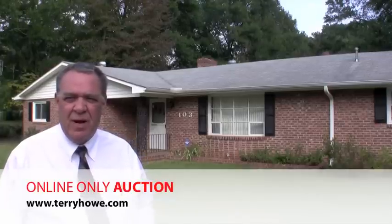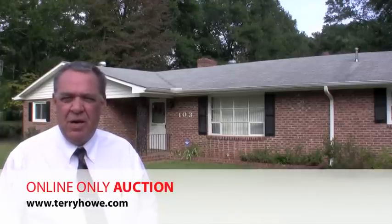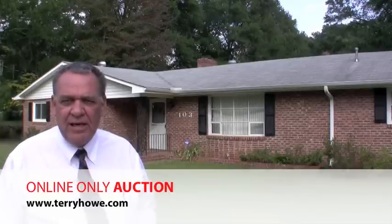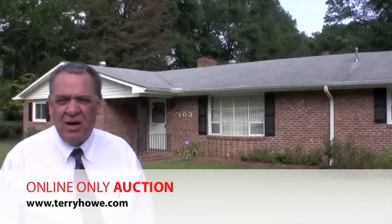Hi, I'm Terry Howell and today we're taking another tour of some houses featured in our upcoming auction. This particular property where we're located is 103 Glenwood Drive in Laurens, South Carolina.